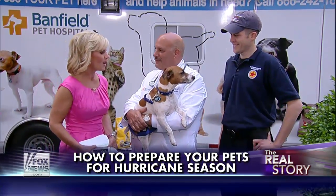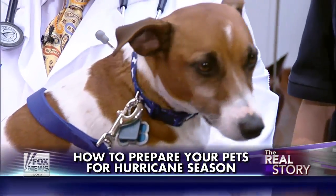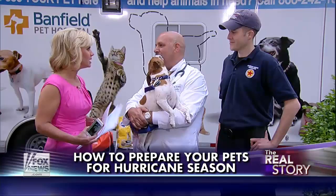Who do we have here? This is Poncho — a Jack Russell. All right, hard to believe on this gorgeous day that we're talking about hurricane season, but we need to be prepared not only as adults and parents, but for our pets too.